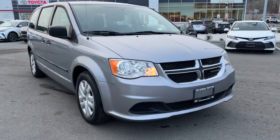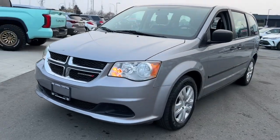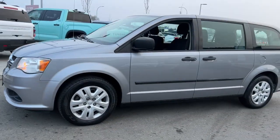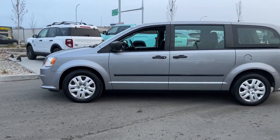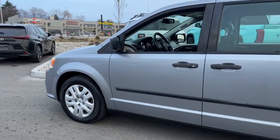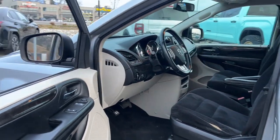Experience reliability and versatility with the 2015 Dodge Grand Caravan Canada Value Package, available now at Kelowna Toyota. Powered by a robust 3.6-liter V6 engine paired with a smooth 6-speed automatic transmission, this dependable front-wheel drive van ensures a seamless drive.